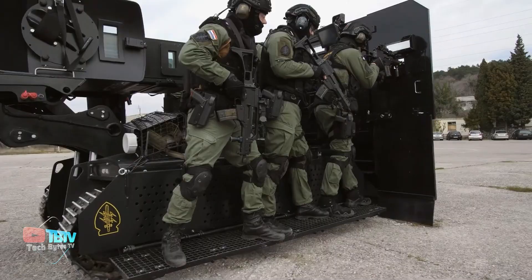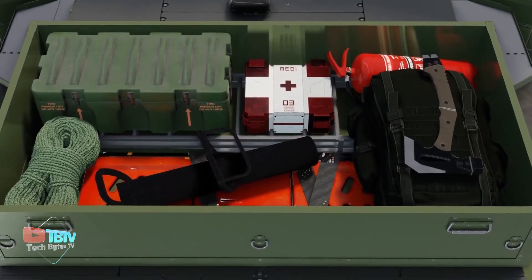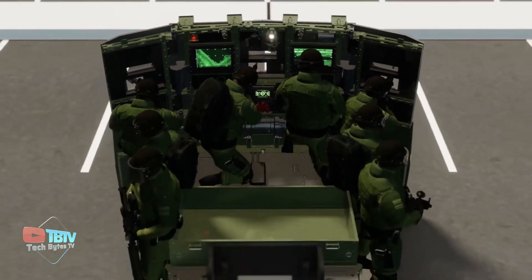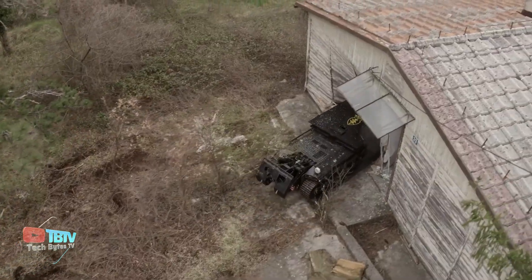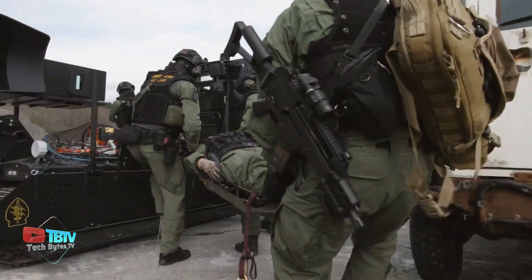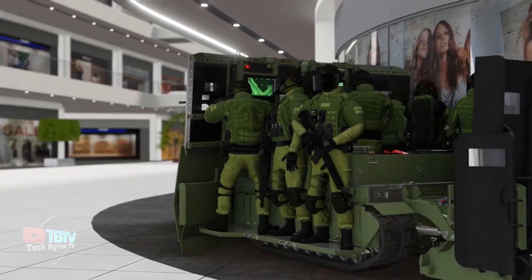Although its maximum speed is eight kilometers per hour, its true potential lies in the variety of functions it can perform in the field. Equipped with an advanced monitoring system, including surveillance cameras, a versatile robotic arm, and a battering ram, the Docking MV3 adapts to different operational scenarios. Its modular design allows it to be configured for different missions, such as hostage rescue, ensuring an effective response in emergency situations.